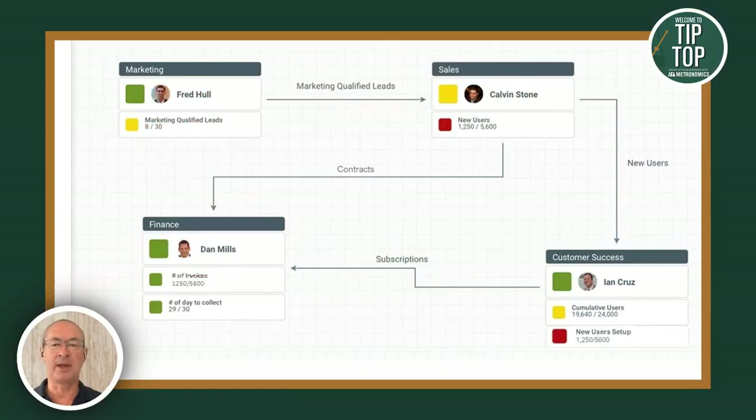Okay — key function flow map. Let's dive in. The key function flow map, which we also call the KFFM, is a simple tool but a very powerful one, and sometimes its power isn't really understood when you first come across it. The key function flow map is a tool that shows you how you make money — how you get money into your bank account.